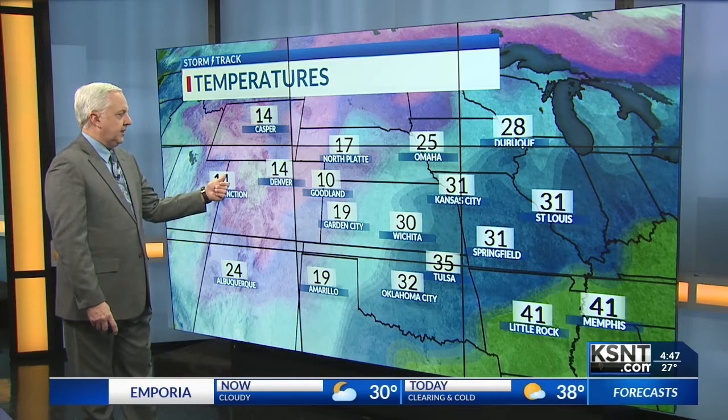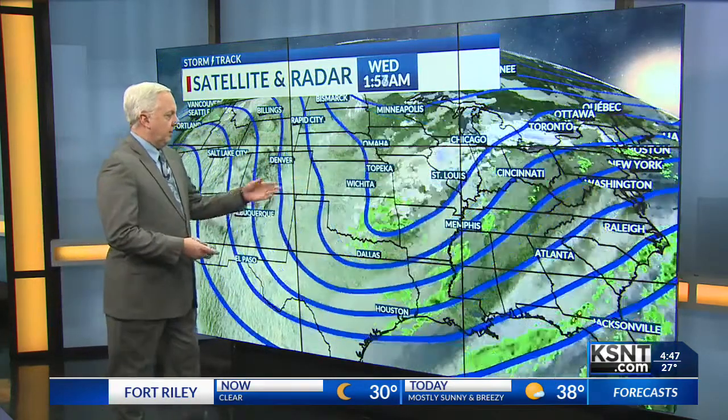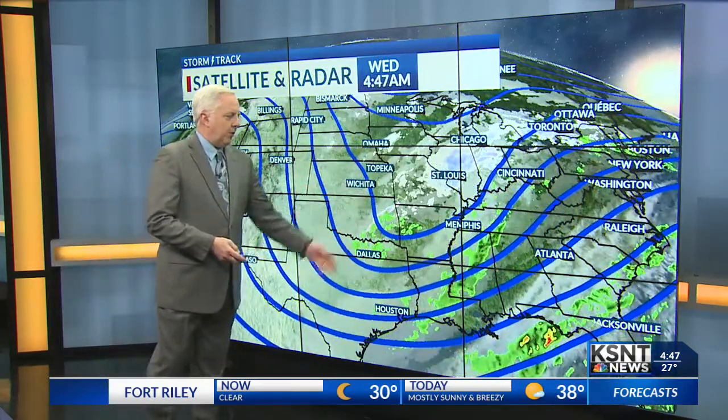There's a look at the cold air — it's 19 in Amarillo, 19 in Garden City, 10 in Goodland. A lot of that is sliding down on the back side of the departing low, and that's what's going to keep it really chilly today. There's the trough that will slowly keep working east.